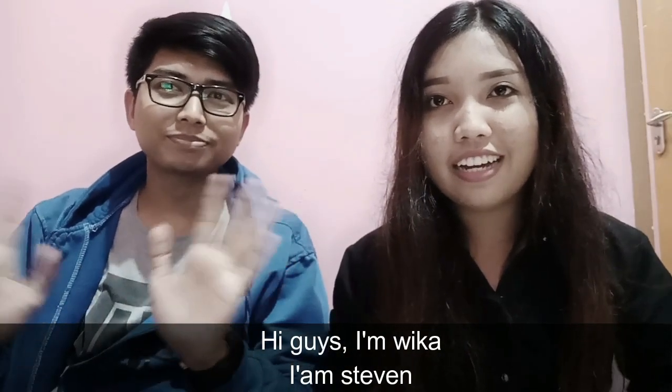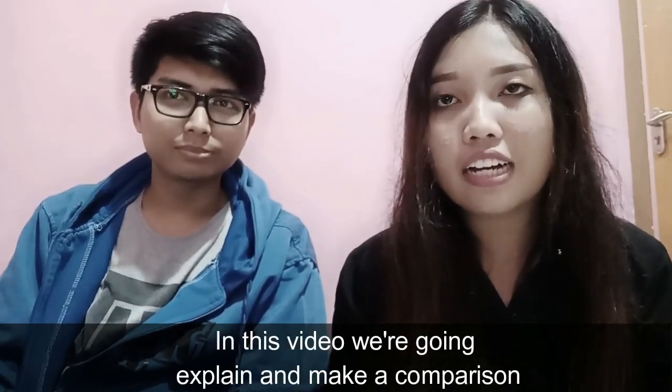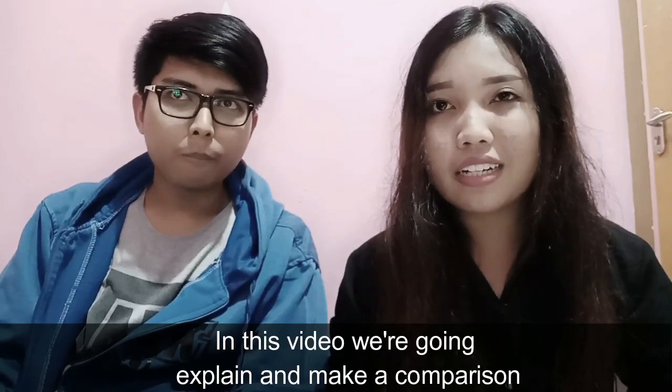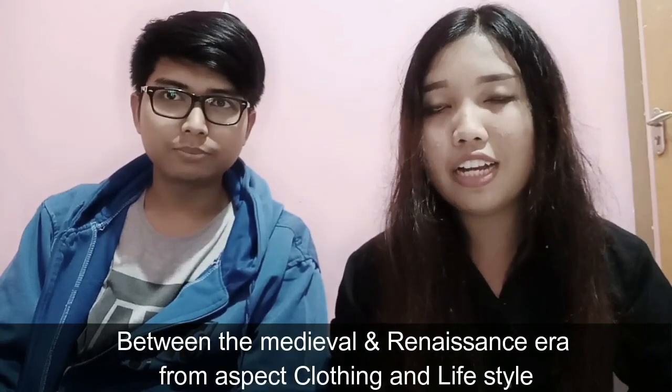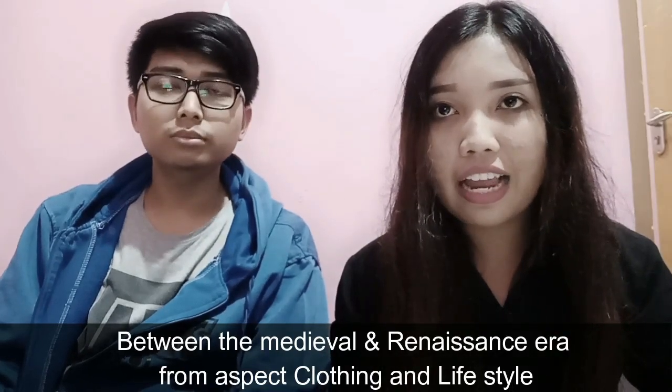Hi guys, I'm Wika. I'm Stephen. In this video we are going to explain and make a comparison between the medieval and renaissance era from the aspect of clothing and lifestyle.